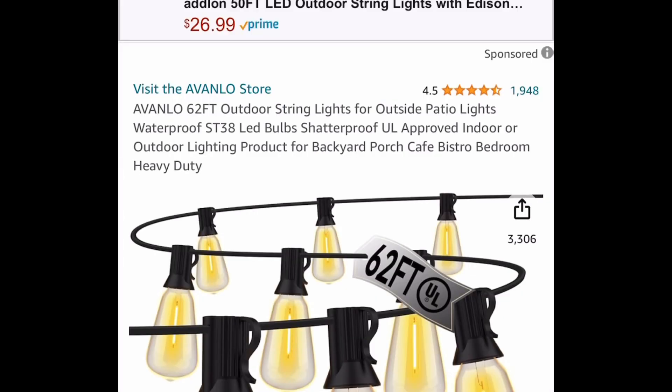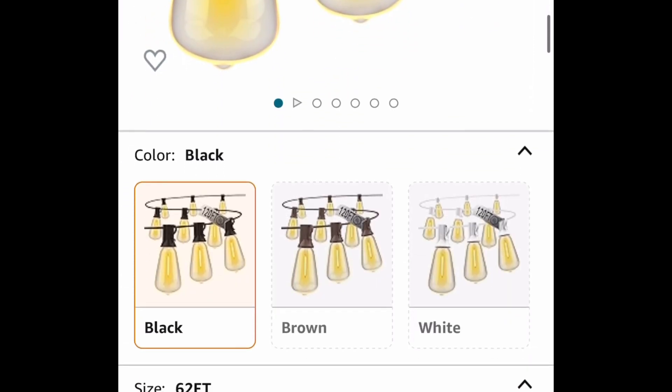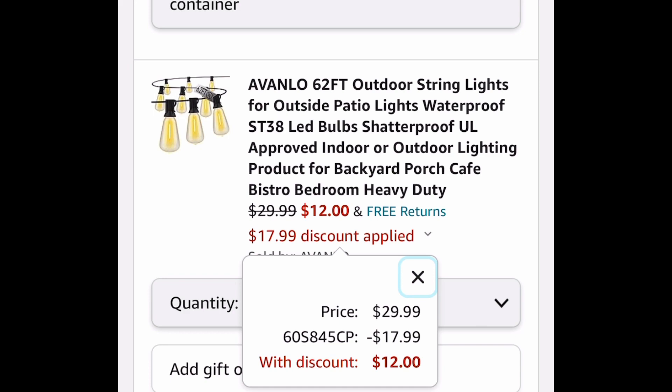Now next one here, we have this 62-feet outdoor string light. This has amazing reviews. It's priced at $29.99, but with our code, we're bringing it down to $12.